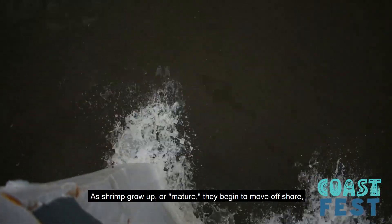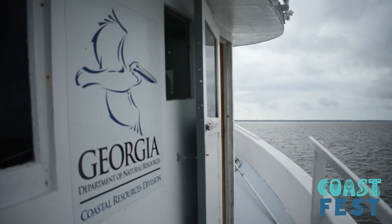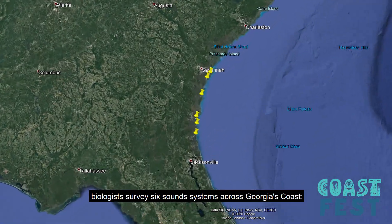As shrimp grow up or mature, they begin to move offshore where commercial fishermen catch them in nets similar to the ANA's. To take better measures of the reproductive cycle of shrimp, biologists survey six sound systems across Georgia's coast.